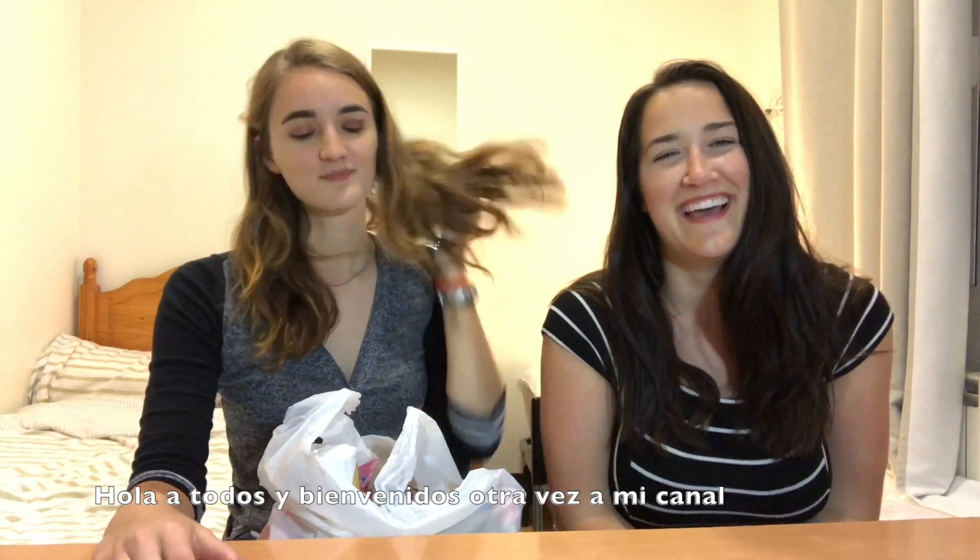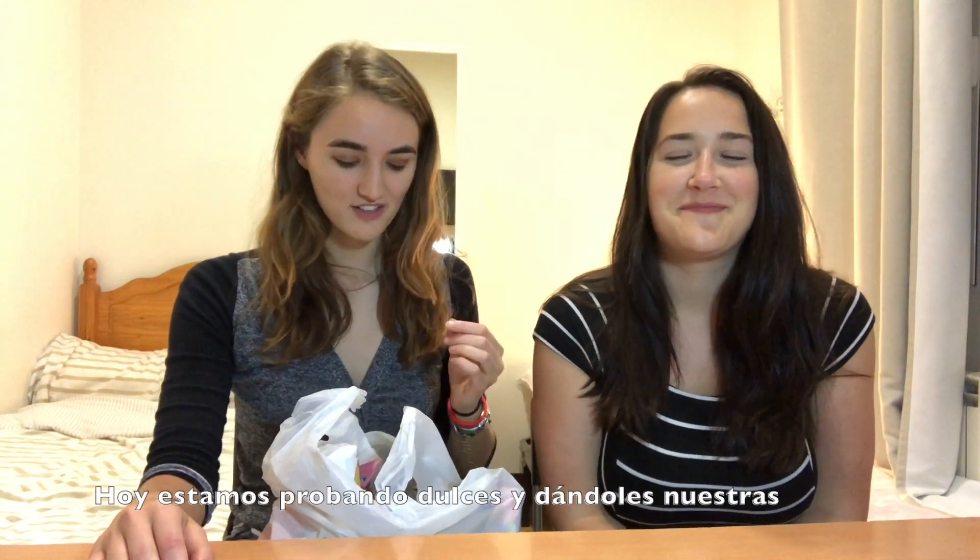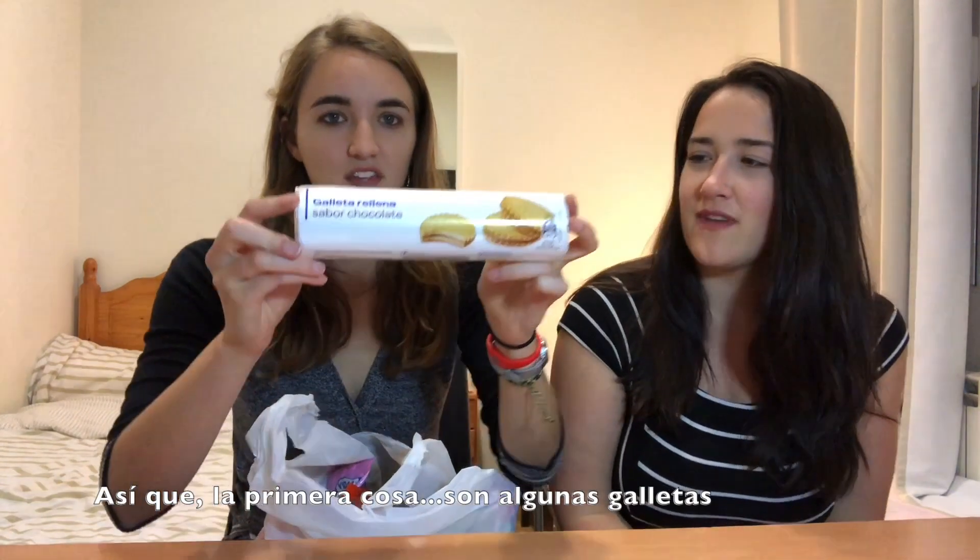Hello everyone, welcome back to my channel. I'm here with my friend Nicole and today we are just eating candy and giving it our honest opinions and reviews. We got a lot of candy here — all in all it cost about 20 euros.